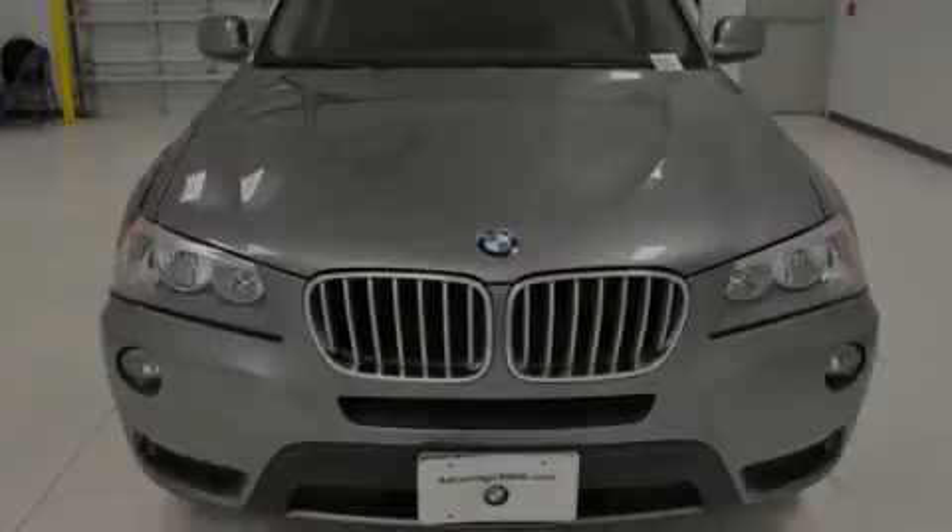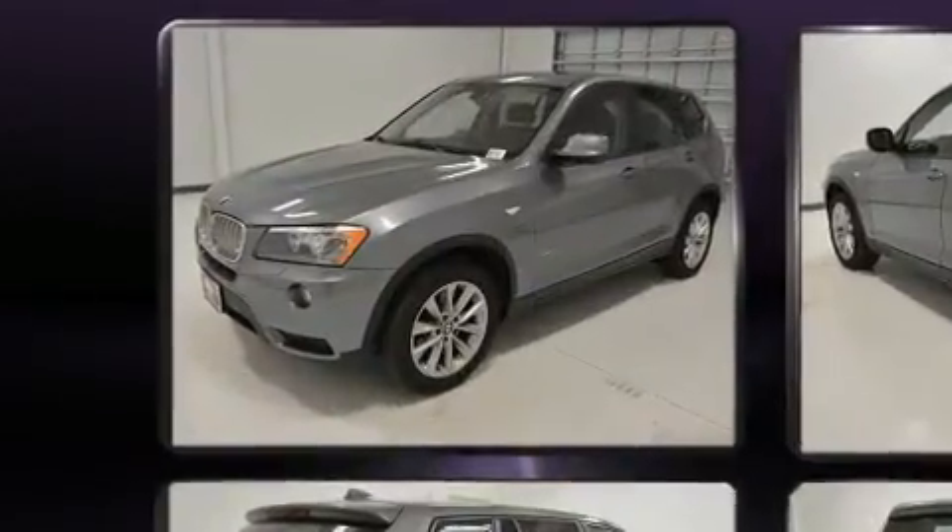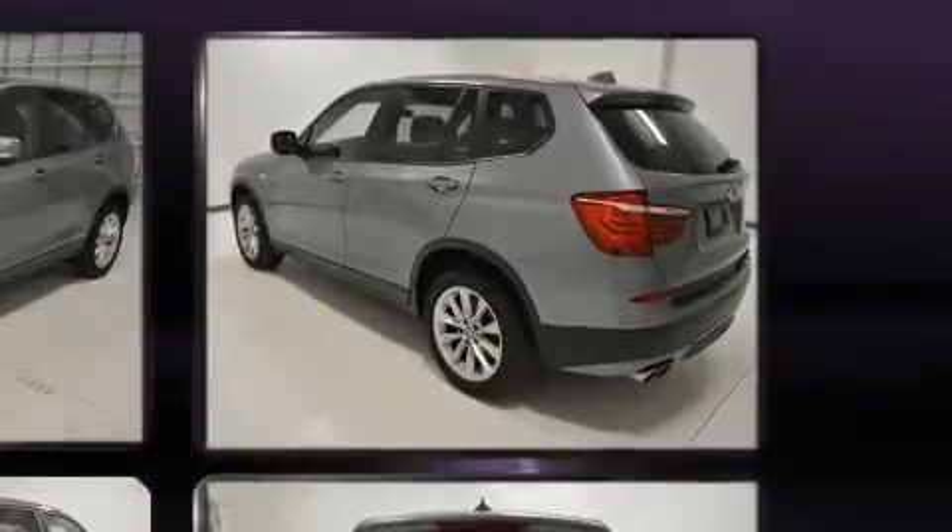Introducing the 2014 BMW X3 xDrive 28i. With just over 30,000 miles on the odometer, this vehicle provides excellent value as a pre-owned model.